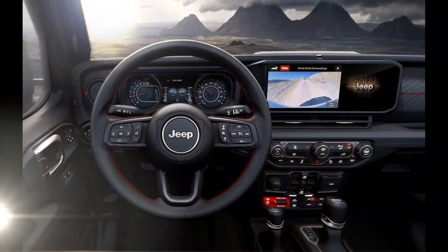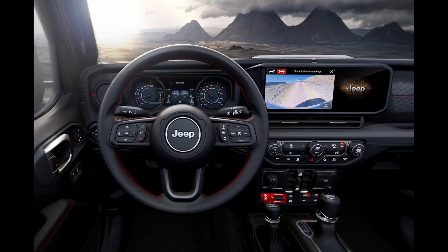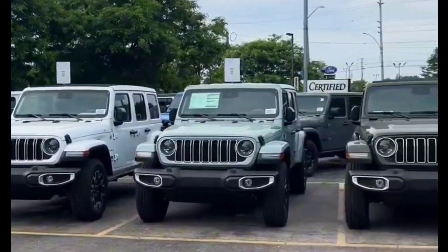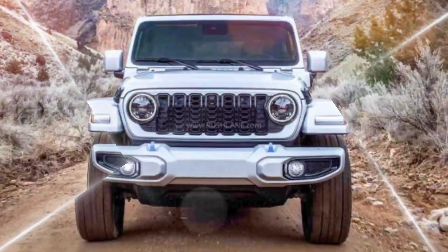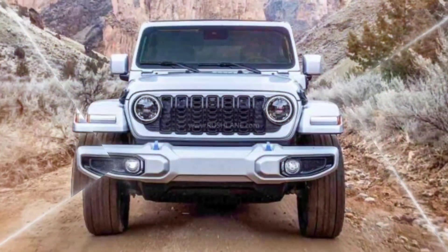On the road, the Wrangler is not as refined as some of its competitors. The ride can be choppy, and the handling is truck-like. However, the Wrangler makes up for its lack of on-road refinement with its unparalleled off-road capability.